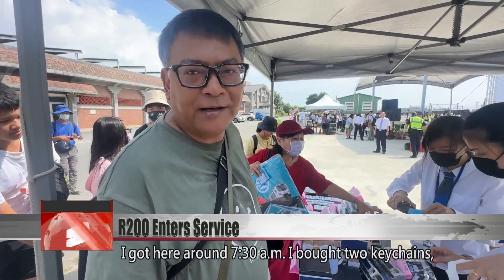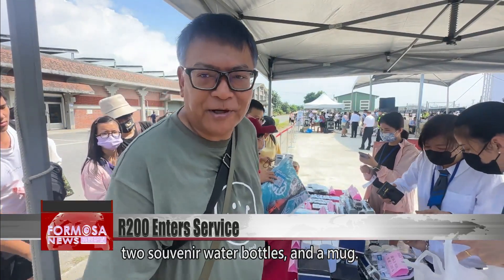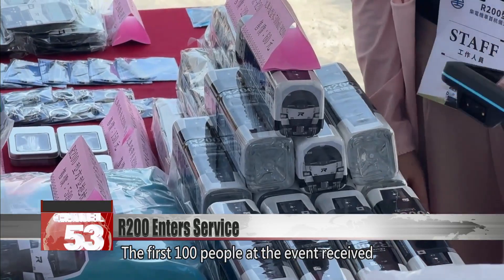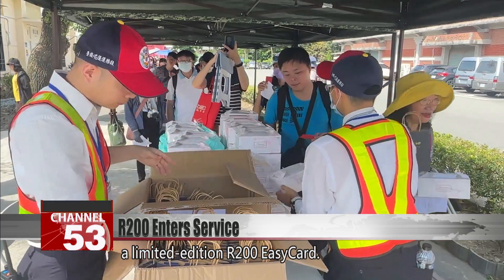I got here around 7:30 a.m. I bought two keychains, two souvenir water bottles, and a mug. At the locomotive's launch event, rail fans flocked to booths selling R200 merchandise. The first 100 people at the event received a limited edition R200 easy card.